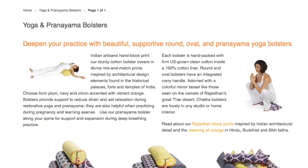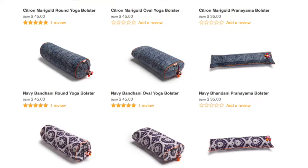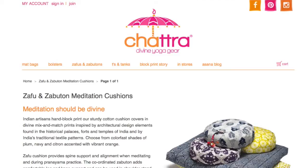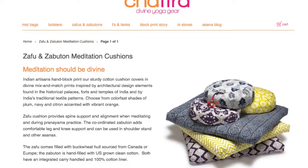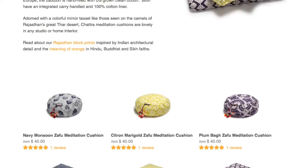I didn't think that this would ever happen until I discovered Chatra. This is a relatively new company, and as you can see, their bolsters and yoga props are just gorgeous. The creator of this company lived in India for a while and became captivated and inspired by all the beautiful Indian textiles. This company is preserving and putting money into traditional Indian textile making, which is a beautiful, beautiful art form.